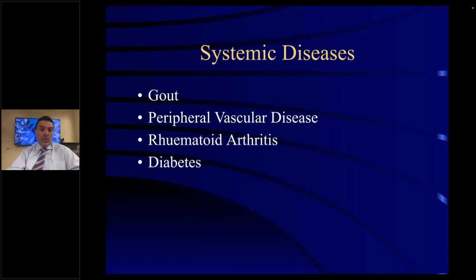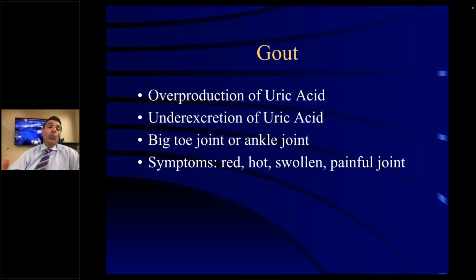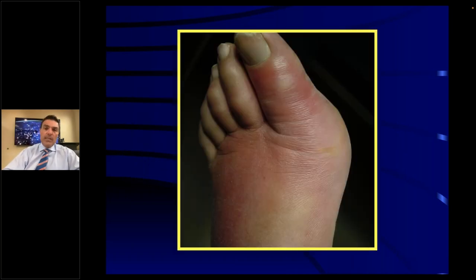Systemic diseases — gout, peripheral vascular disease, rheumatoid arthritis, and diabetes all manifest themselves in the foot. Gout is overproduction or under-excretion of uric acid, typically occurring in the big toe joint or the ankle joint. Symptoms are red, hot, swollen, painful joint — patients say even bed sheets bother it. We do lab work, sometimes inject the joint, and there's oral medication like colchicine. For chronic gout, usually refer to a rheumatologist who will put them on allopurinol. That's what gout looks like — red, hot, and swollen, inflamed big toe joint.